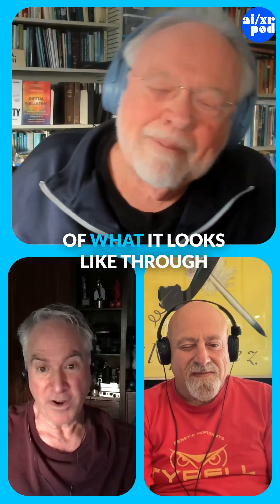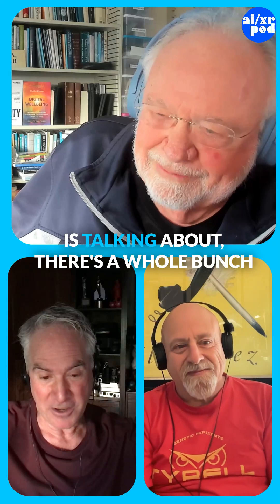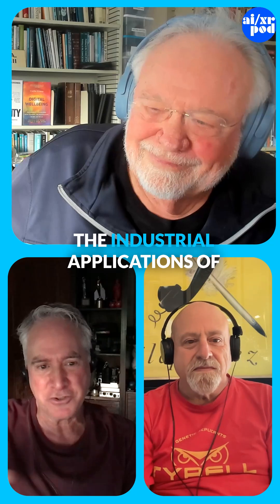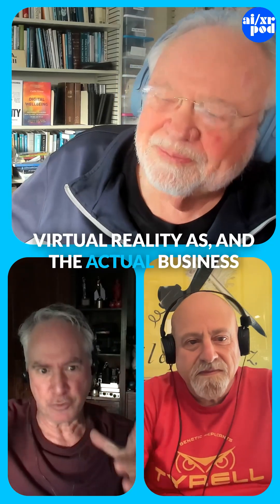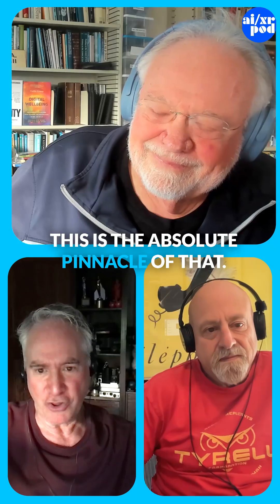There's a bunch of YouTube videos of what it looks like through the pilot's eyes, so if our listeners want to see what Tom is talking about, you can see how advanced this is. Charlie and I often talk about the industrial applications of virtual reality and the actual business of virtual reality — this is the absolute pinnacle of that.